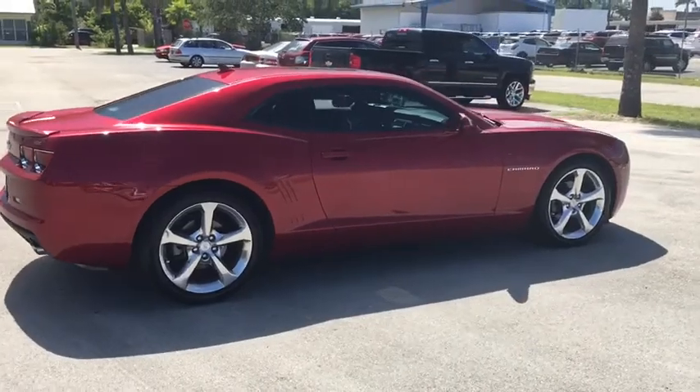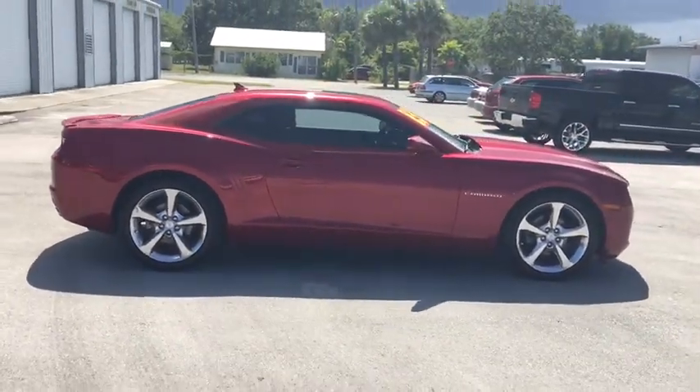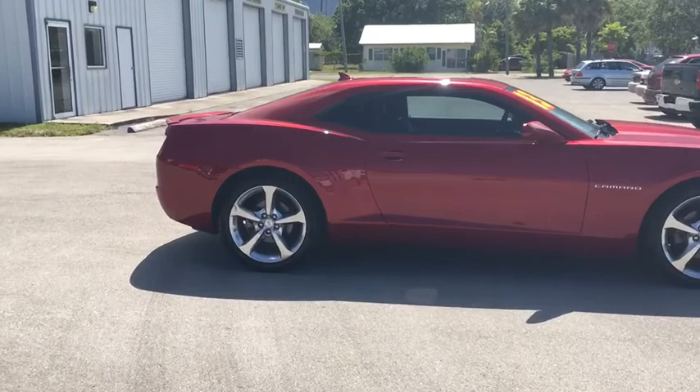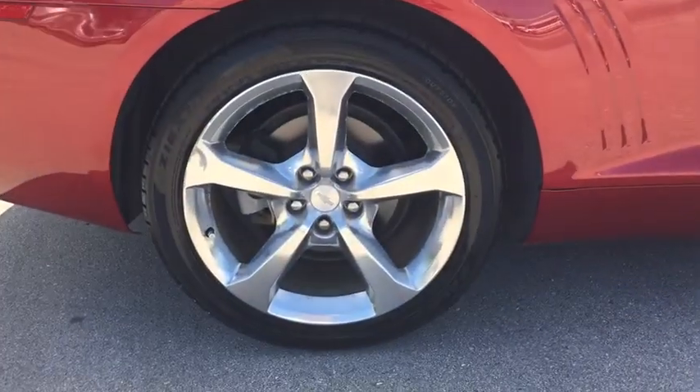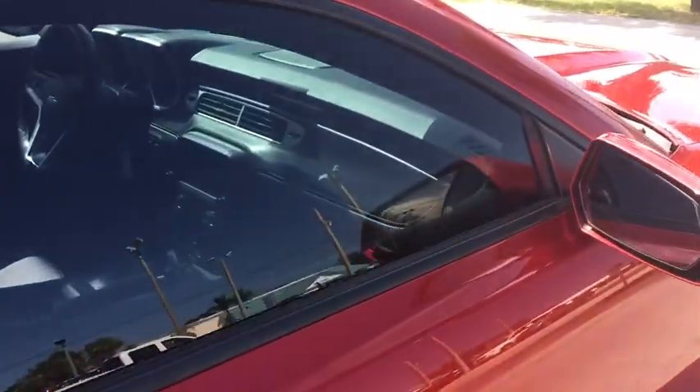Alloy wheels, power steering, four-wheel disc brakes, universal garage door opener, fog lights, compass, USB connection, rear window defroster, power windows, electronic stability control, security system.